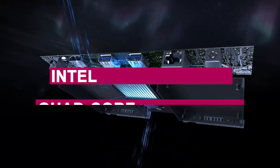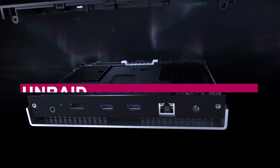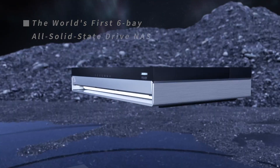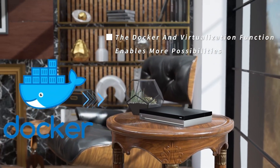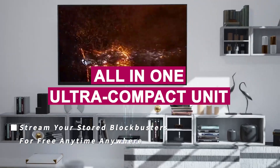With its Intel Celeron N5105 quad-core processor, 16GB RAM, and Unraid OS pre-installed, it handles everything from Android emulation to Docker containers like a pro. It's perfect for tech enthusiasts who want centralized media storage, smart backups, and even virtual machines, all in one ultra-compact unit.